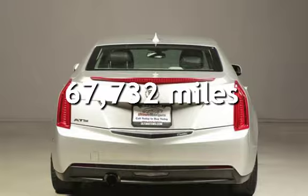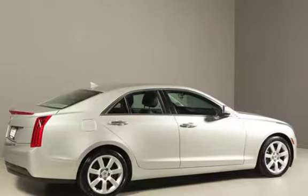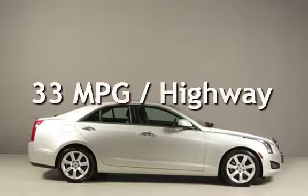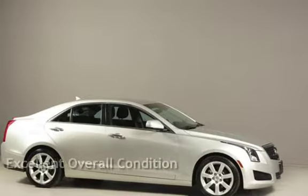This Cadillac has less than 68,000 miles on the odometer. Estimated fuel economy for this vehicle is 22 miles per gallon in the city and 33 miles per gallon on the highway. This vehicle is in excellent overall condition.